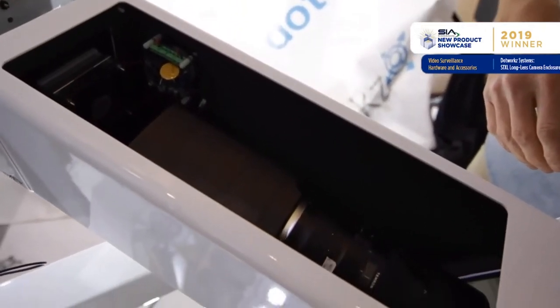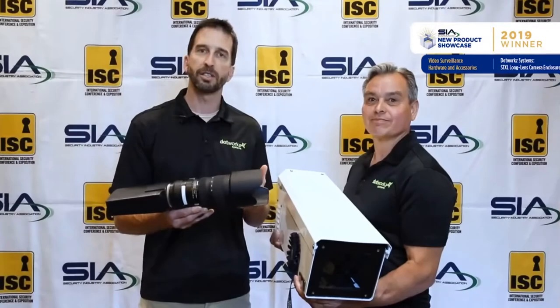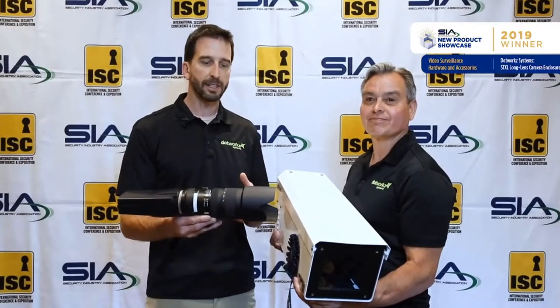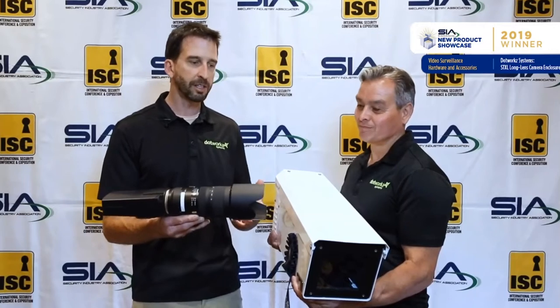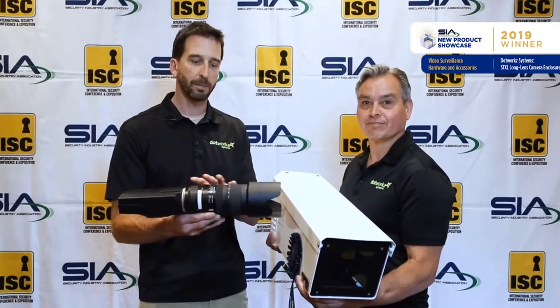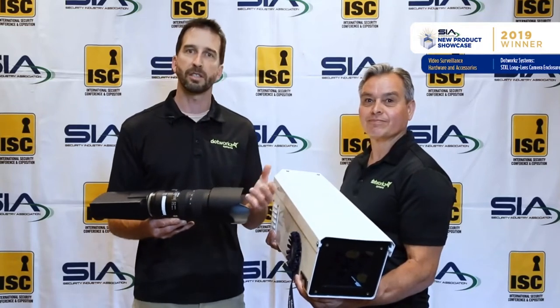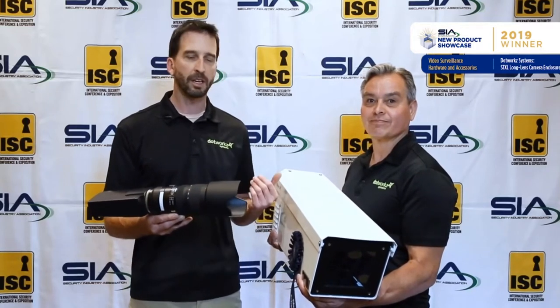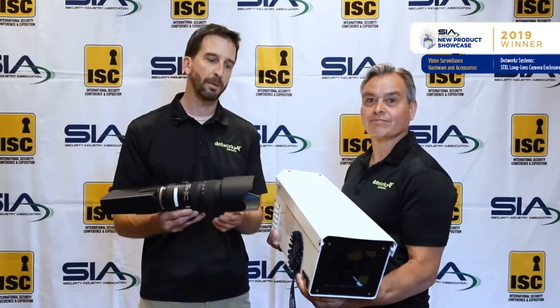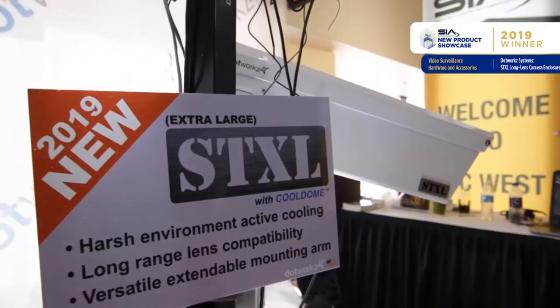One of the things that comes up is what makes this product unique and what challenges does it solve? The STXL is designed to thermally regulate these very advanced lens camera combinations. It also is IP66 rated, so we're able to keep any kind of contaminants out of the camera and the sensitive lensing. That's what makes the STXL different from what's currently on the market.